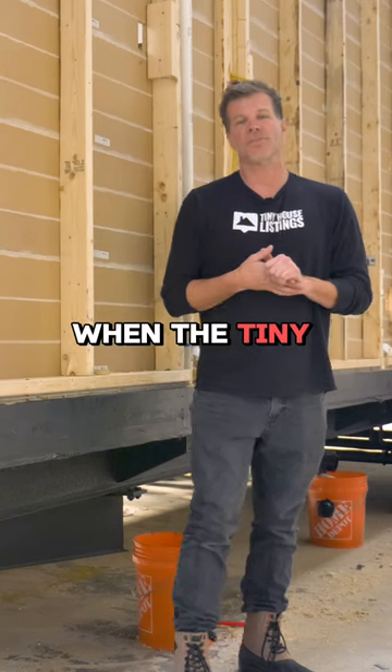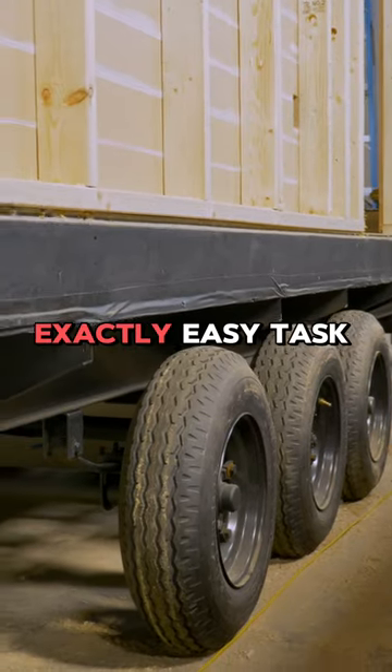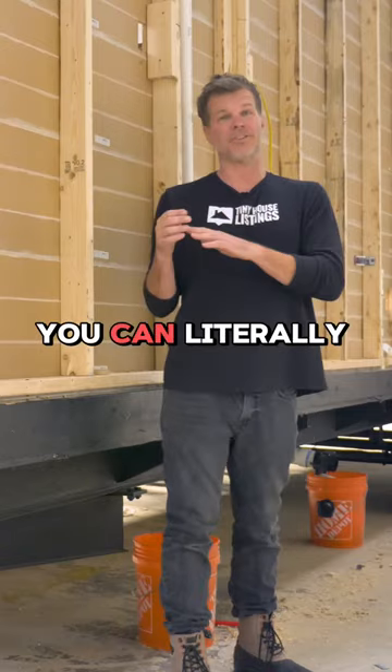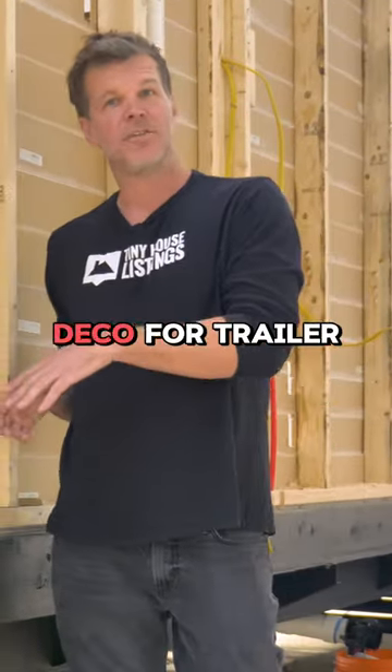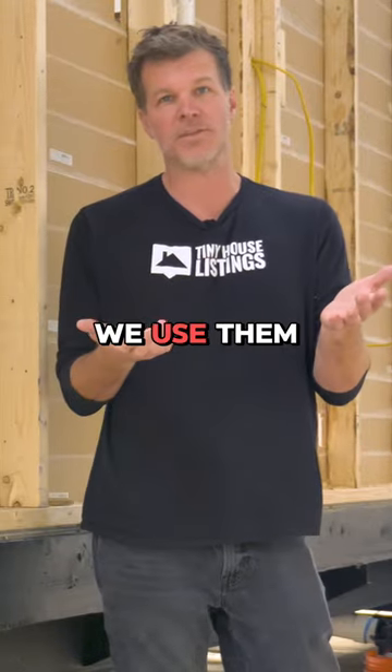Most people, when the tiny house arrives to wherever it's going to be, they try to take the wheels off and it's not exactly an easy task. With these trailers that we use, you can literally take the whole entire axle off. So there are a lot of benefits to having a tiny house with a deck over trailer, and that's the main reason that we use them.